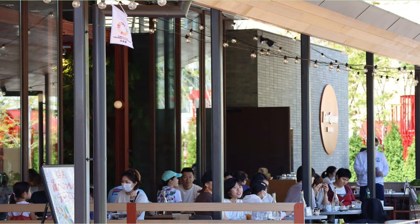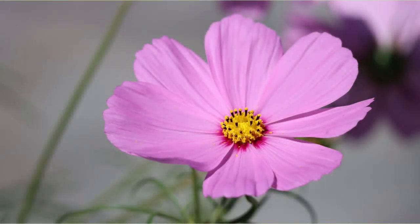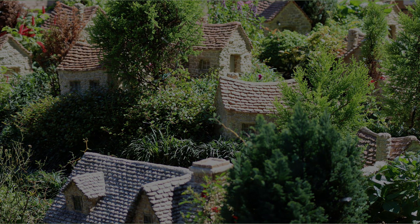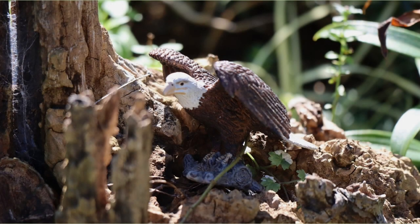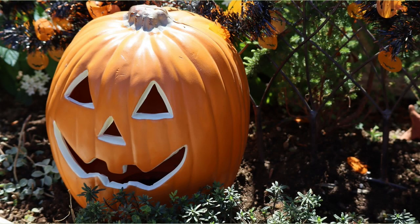I am arriving at Iksun Park next to Sunshine City. Many people were having tea at the cafe. Cosmos was in bloom at Iksun Park. There was a miniature of the Spanish steps in Sunshine City. There is a miniature eagle. Preparations for Halloween have begun.